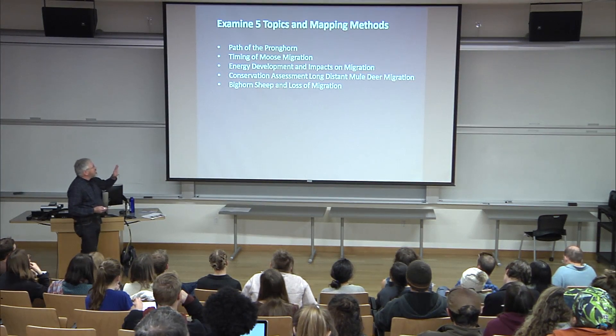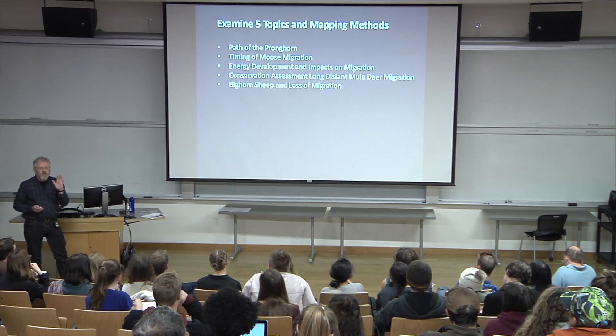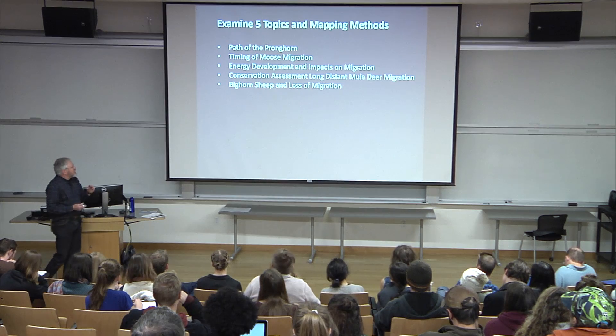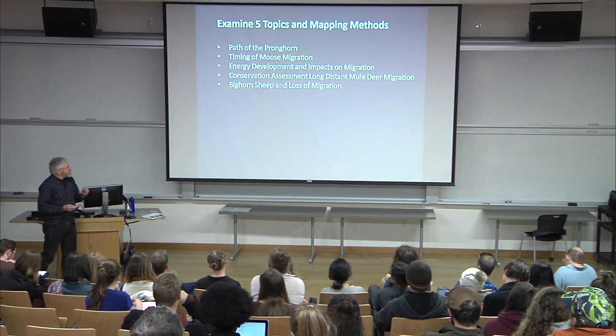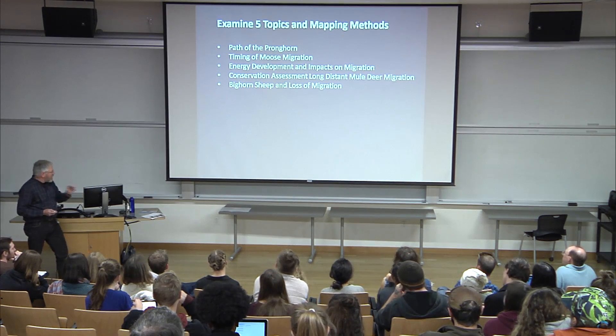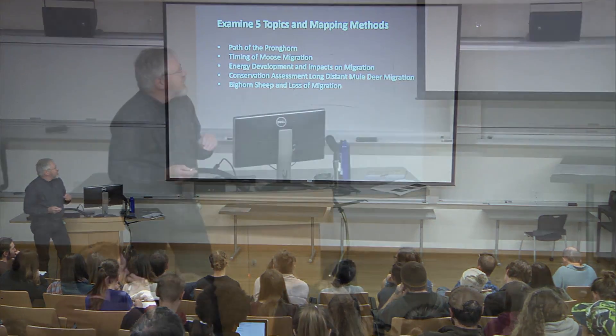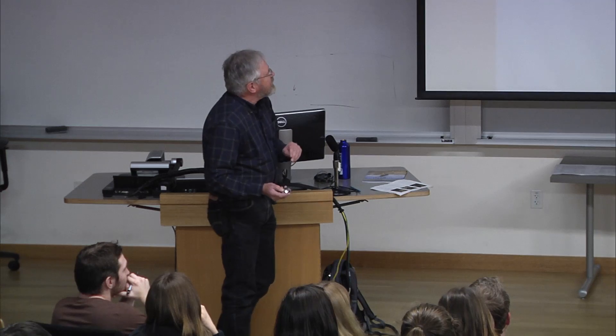I want to go through and look at five topics and the mapping, analysis, and visualization that were done. On one of them I've got a short four-minute film I want to show you. People can ask questions — feel free to ask if you want, or we can wait until the end.